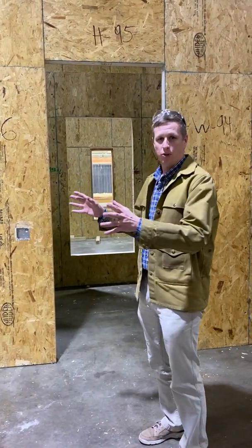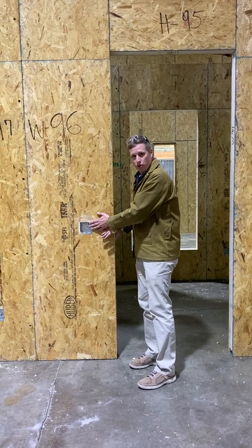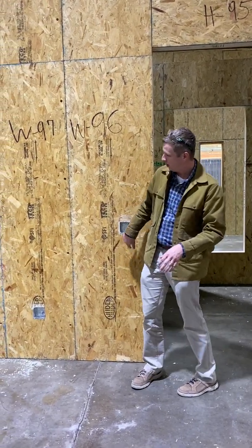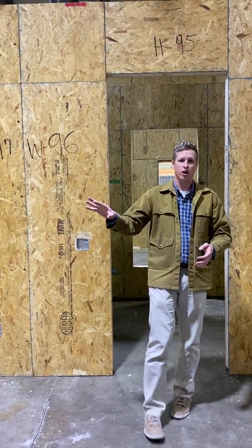We go through and check to make sure all the measurements are good. We are doing the electrical — there's conduit ran in the walls so everything sits. Your boxes are there, switches, plugs, and door and window openings are all set.